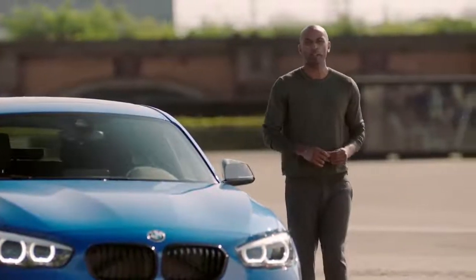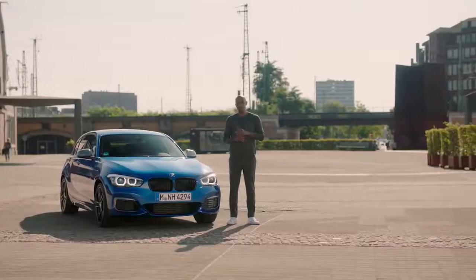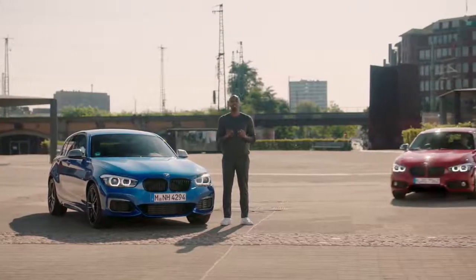If you're looking for the sportiest hatchback, the BMW 1 Series is definitely a top contender — and a tremendous success story at that, with more than 2 million units sold since its debut in 2004. Now, BMW presents its latest update of the hatch.